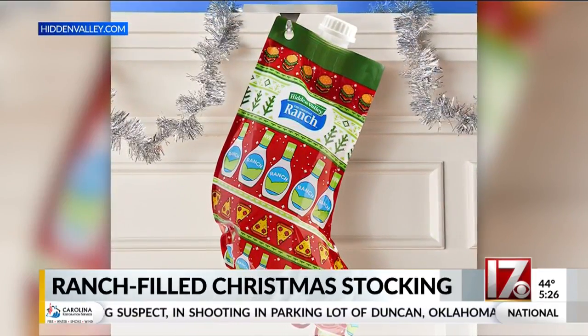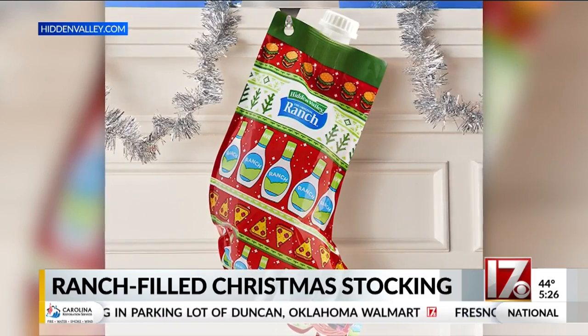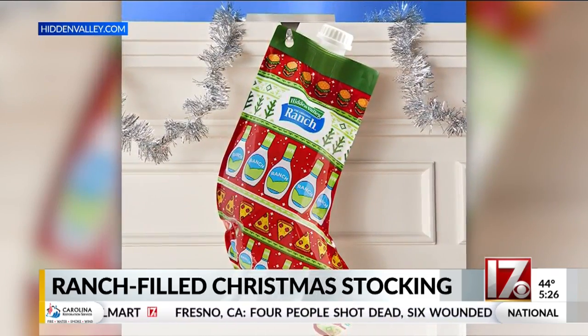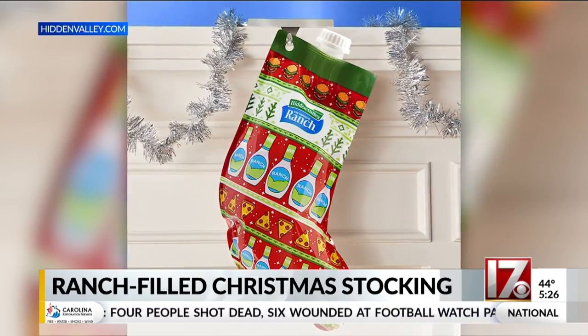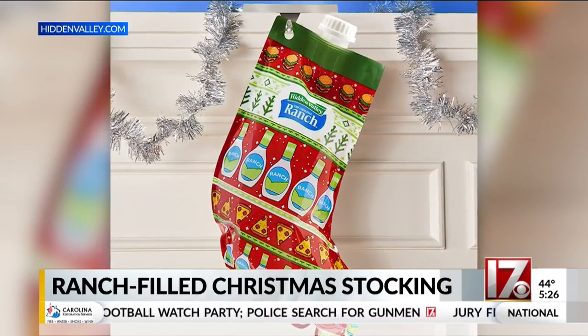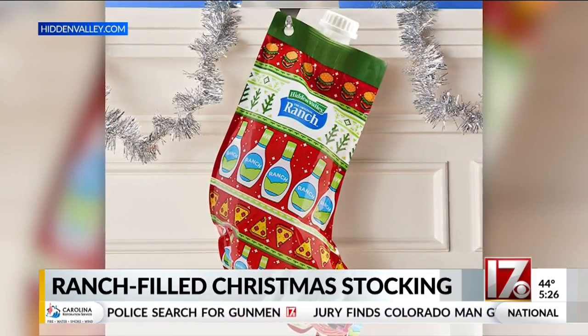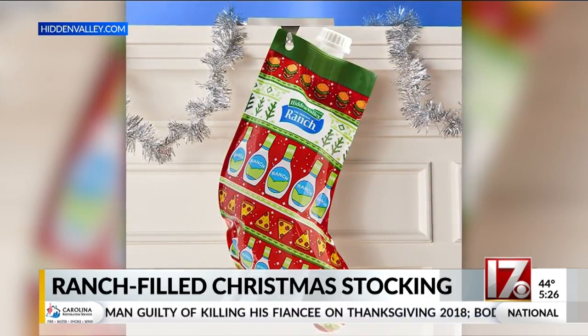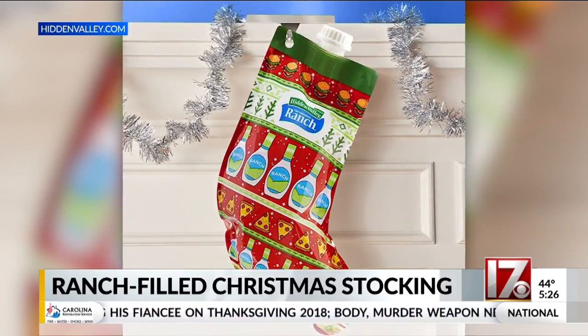If you're looking ahead to Christmas, ranch dressing lovers have a holiday treat of their own. Hidden Valley is releasing ranch-filled Christmas stockings. The food-safe plastic packaging is filled with 52 fluid ounces of Hidden Valley Original Ranch Dressing. It comes with a pour spout at the stocking toe and a silver mantel holder for those who want to display it.